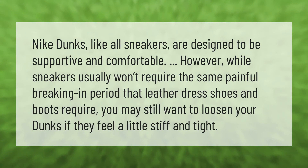Nike Dunks, like all sneakers, are designed to be supportive and comfortable. However, while sneakers usually won't require the same painful breaking-in period that leather dress shoes and boots require, you may still want to loosen your Dunks if they feel a little stiff and tight. Thank you for watching — please subscribe and hit the bell notification.